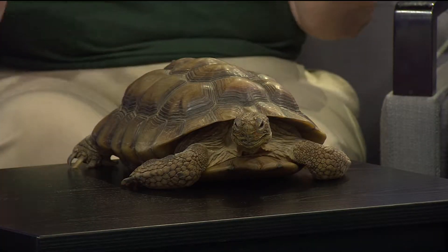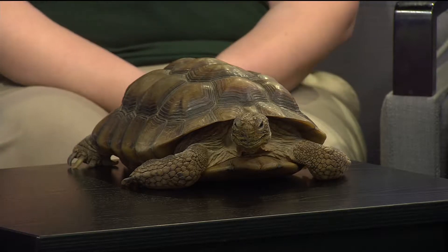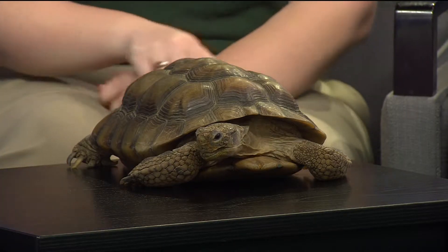Why did you bring in a turtle heading into Easter? So she's here because we don't have a hare. So we're thinking tortoise and the hare theme, and she is our tortoise. She also does lay eggs, which rabbits do not do, which fits with our event extravaganza. I think that this was a genius move. This is perfect.